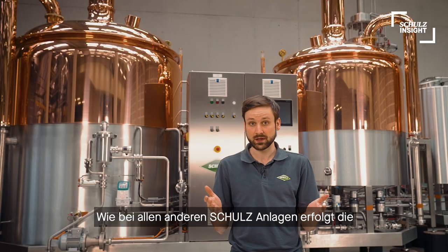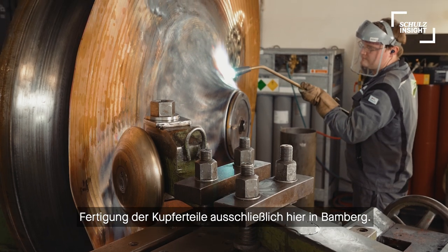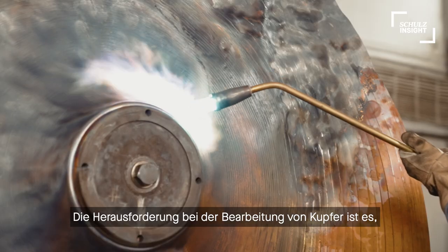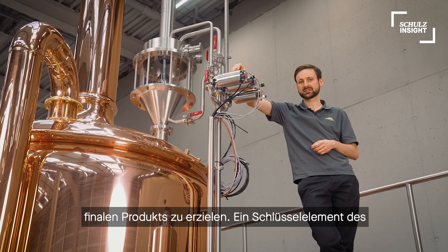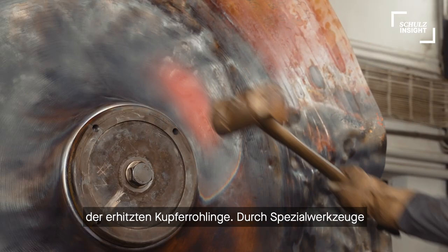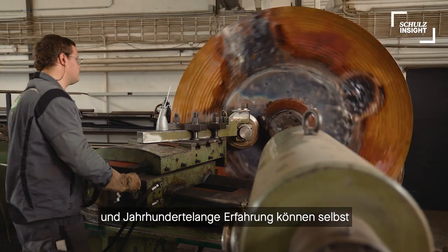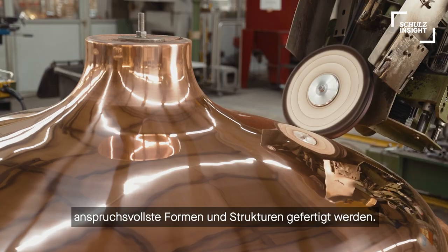As with all other Schulz products, the copper elements are produced right here in Bamberg. The challenge in working with copper is to achieve long-lasting quality and perfect surface properties of the final products. A key element of the manufacturing process is the hammering of preheated copper plates. By special tools and working patterns, complex shapes can be built to perfection by this true craft.